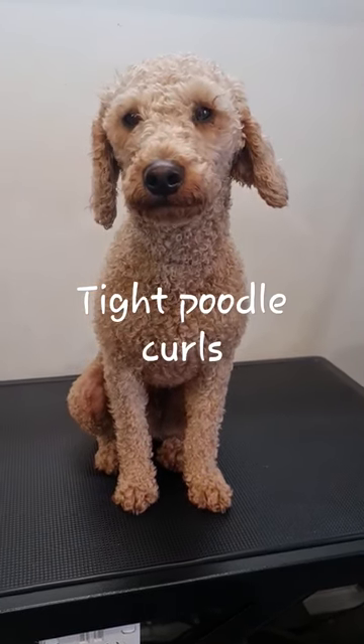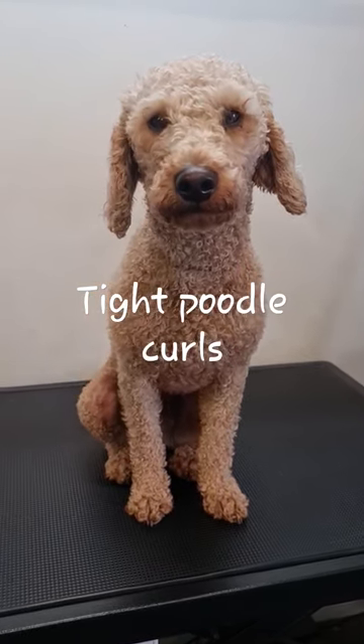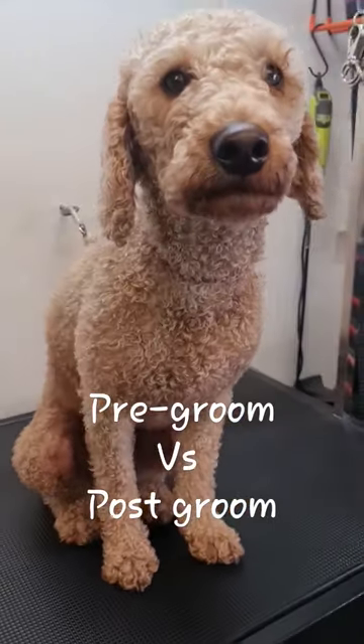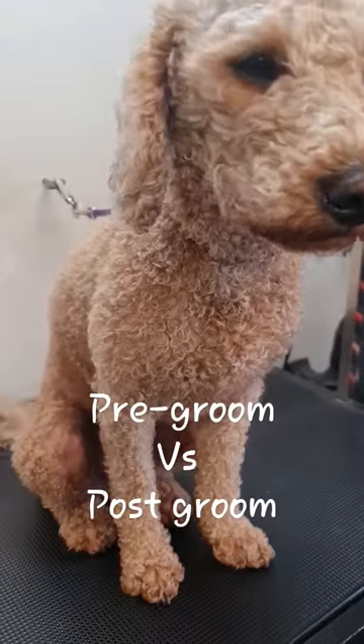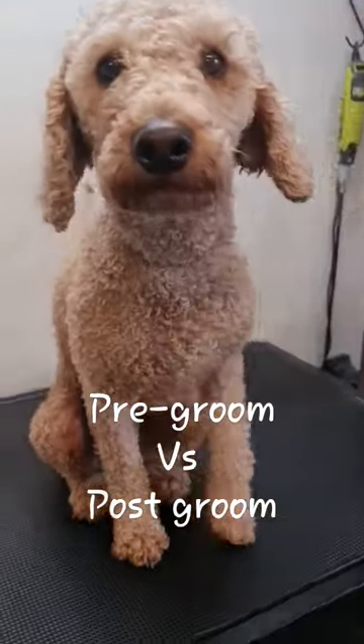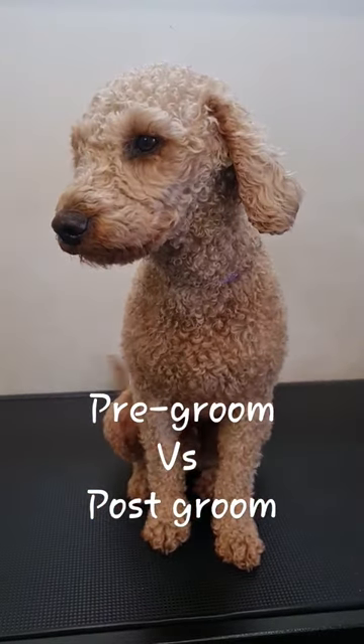I'm making this video to show the difference between unwashed and washed puddle curls. This is Max, who is freaking adorable — he has super tight curls. He had to shave down six weeks ago because he was very matted, and now we're doing maintenance grooming to try and keep him nice and clean and tidy. I'll pop back after he's had his bath and blow dry and brush out.